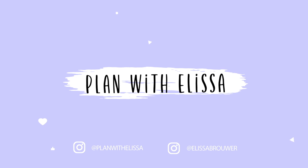Hey everyone, welcome back to my channel. Today I'm going to be sharing my May kit lineup with you guys. I'm super excited about this month's lineup. I have five kits to share with you guys and they're all absolutely gorgeous. So we are going to go ahead and get started.